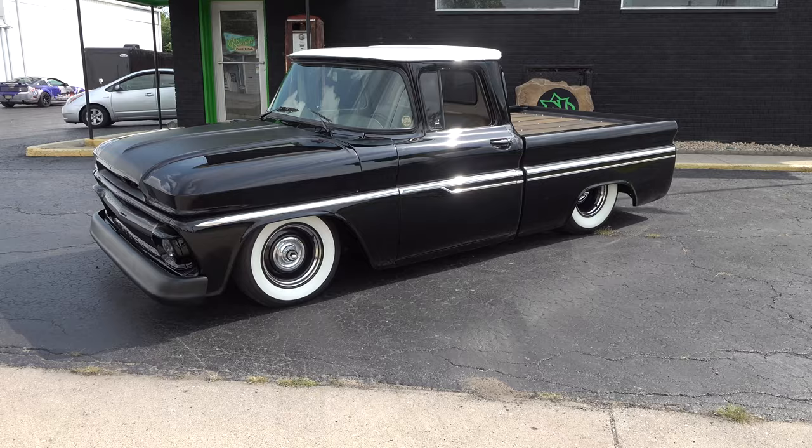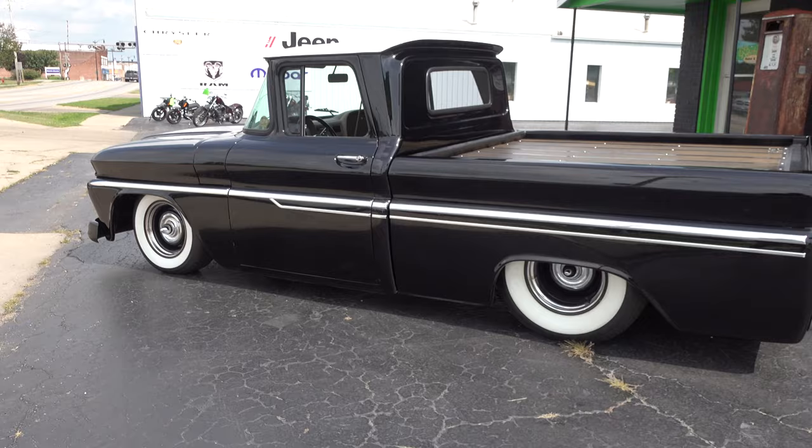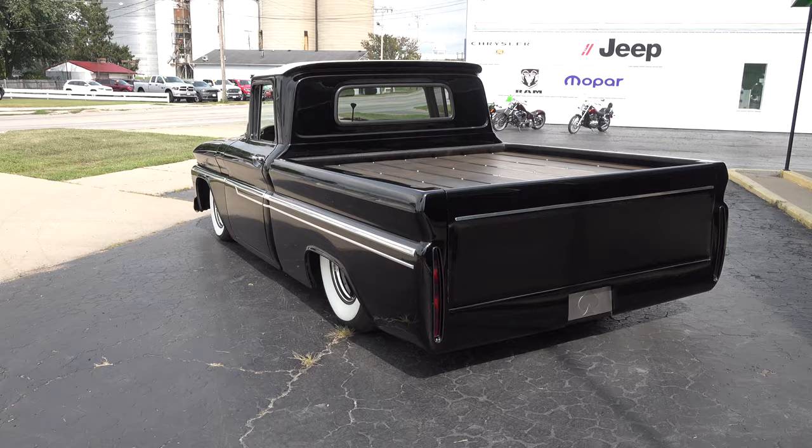This is probably one of my favorite trucks we've done. It's a '63 Chevy C10. We started this for a customer — his name was Todd — he had us build it for him. We took two inches out of the front of the bed, so the short bed is actually a shorter bed. We shortened the chassis too.